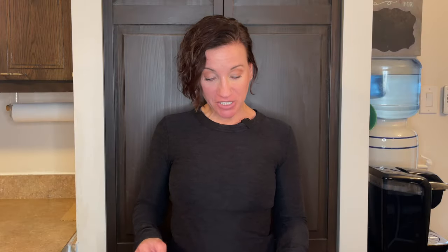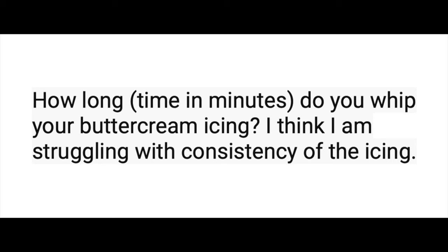On to buttercream questions: how far in advance do you make your buttercream? I have a video showing how I make my American buttercream — linked below. I make my buttercream the same day I use it, right before I use it. I don't like letting it sit too long because air bubbles form and you have to rewhip it. If you need to make it in advance, put it back in the mixing bowl and rewhip it on low to get the air out. I just find it so much easier to make it right before I use it.